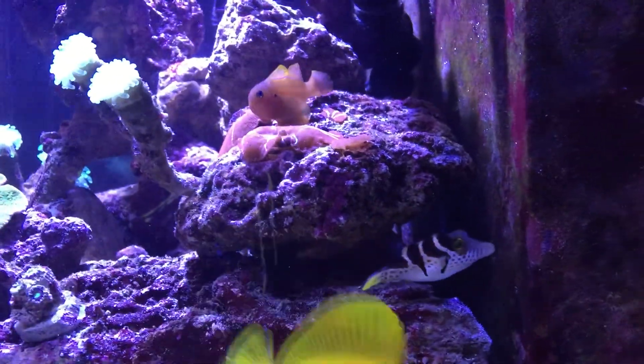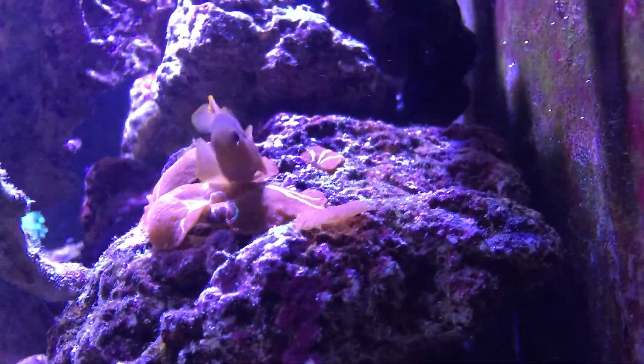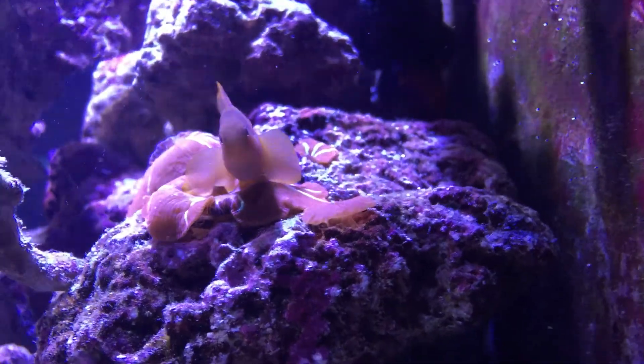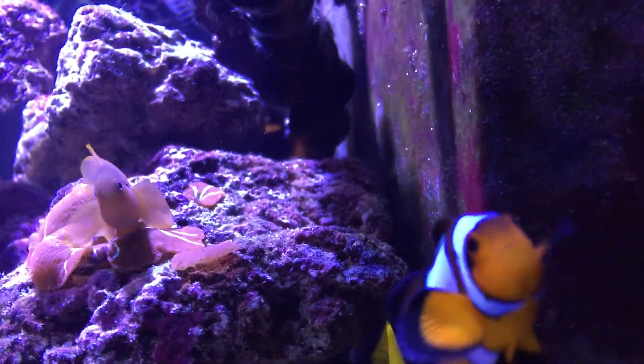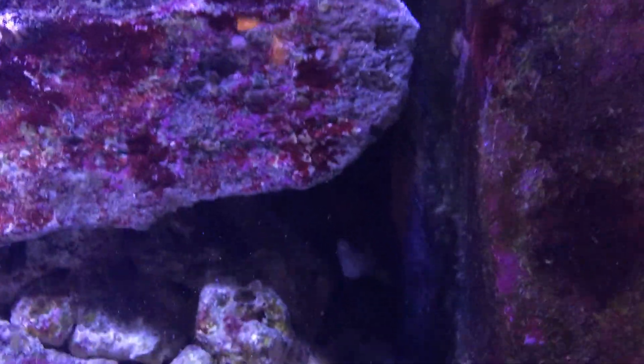He's a friendly little guy. Here comes our Citron Goby, come in to say hello. And the hardest one to get a video of is the Coral Beauty in there.